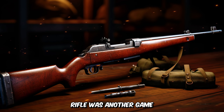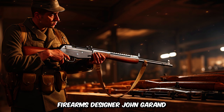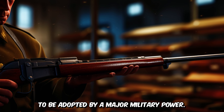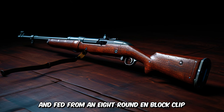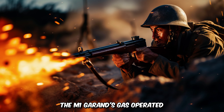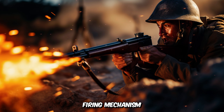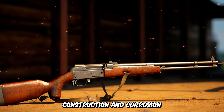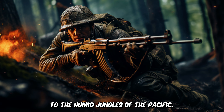The American M1 Garand rifle was another game-changer in World War II. Developed by Canadian-American firearms designer John Garand, the M1 Garand was the first standard-issue semi-automatic rifle to be adopted by a major military power. The rifle was chambered for the .30-06 Springfield cartridge and fed from an eight-round en-bloc clip, which allowed soldiers to fire up to eight rounds without manual reloading. Its gas-operated rotating bolt action provided a reliable firing mechanism with a cyclic rate of around 40–50 rounds per minute, and its sturdy, corrosion-resistant construction made it well-suited for conditions from the muddy trenches of Europe to the humid jungles of the Pacific.